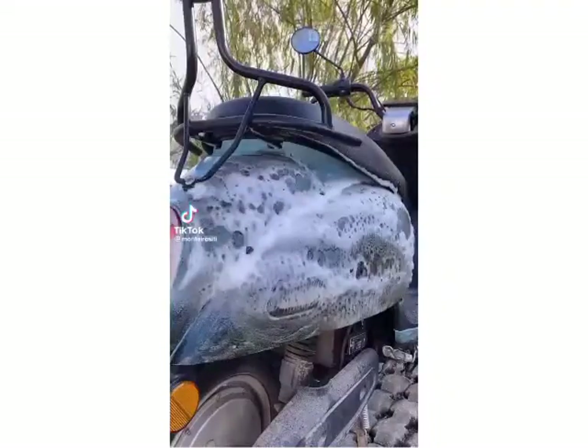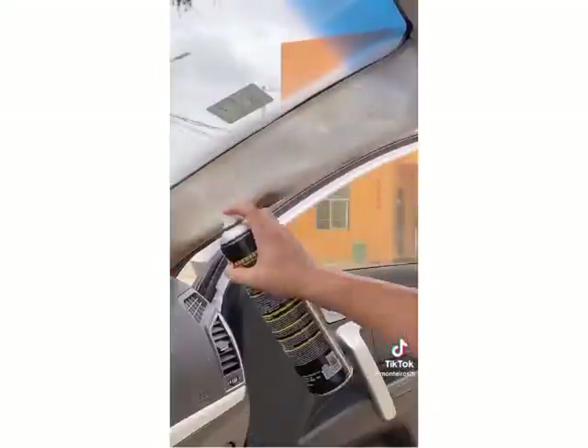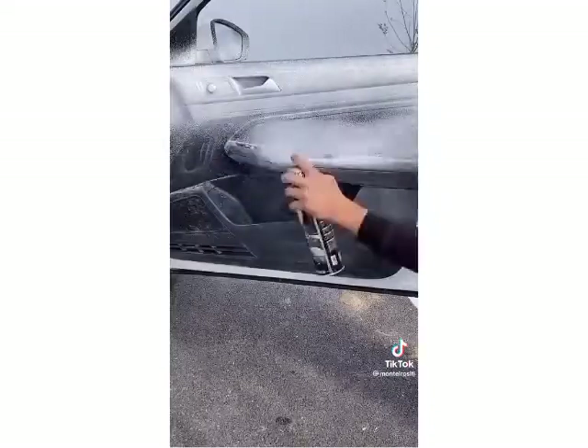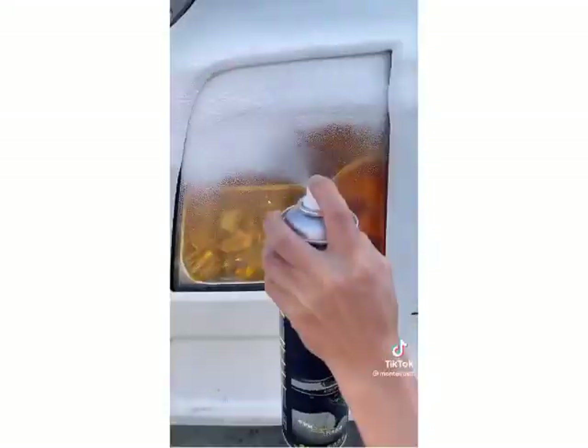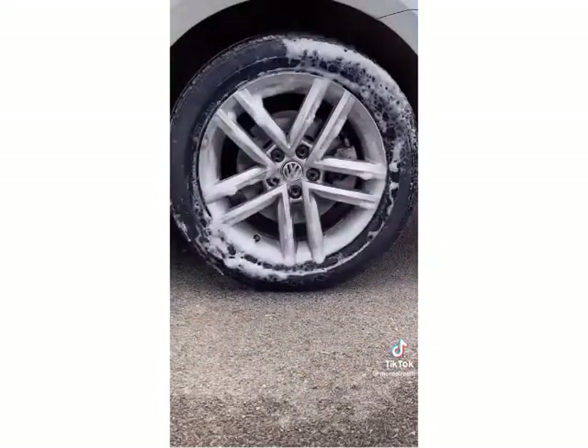I'm honestly shook at how well this cleaner works. It is seriously amazing. You spray it on your leather upholstery or carpet in your car, and you can see a before and after side by side of half the seat I did. Here is the before of this seat and then the after. If you have tough stains on your carpet or leather, this stuff is seriously amazing and works so well.